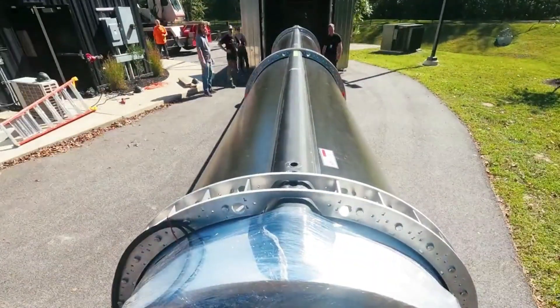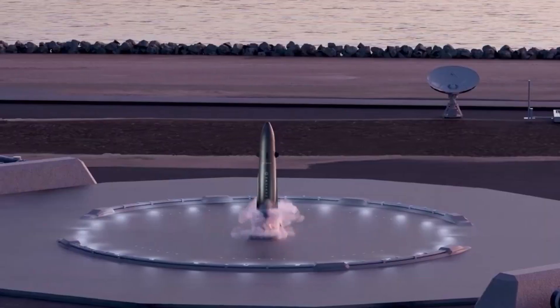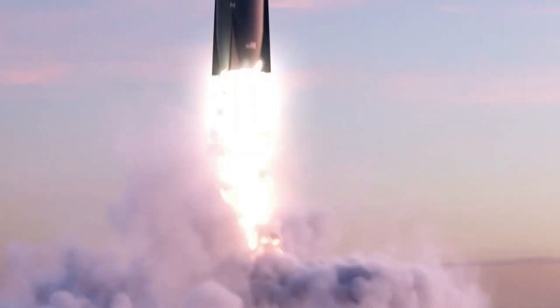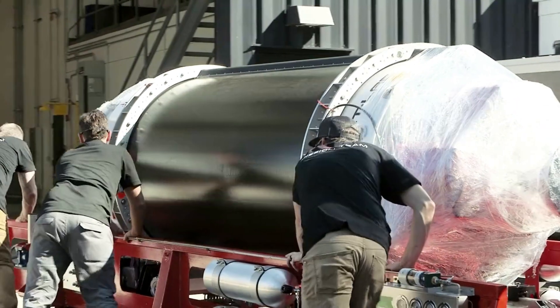For weeks now, Rocket Lab has been all hands on deck in preparation for the first Electron launch from Launch Complex 2. This comes in addition to more progress nearby on Neutron and its future facilities. While there have been a few delays due to various reasons, this historic mission for the company is scheduled to lift off tomorrow night.